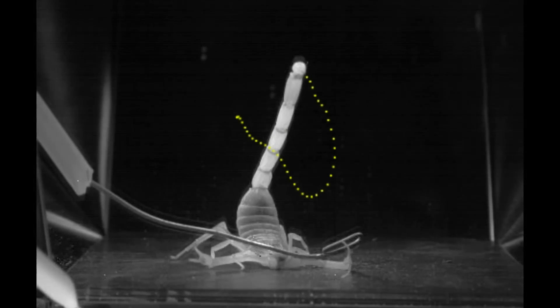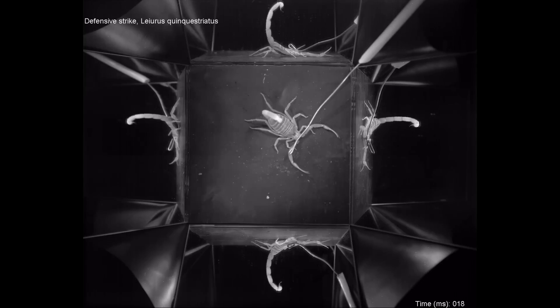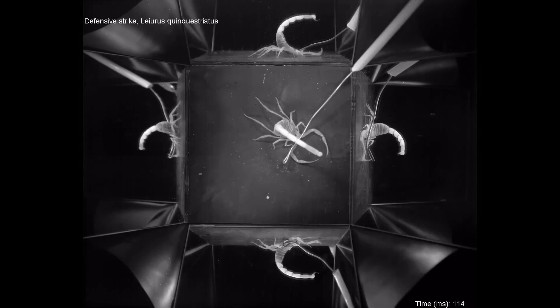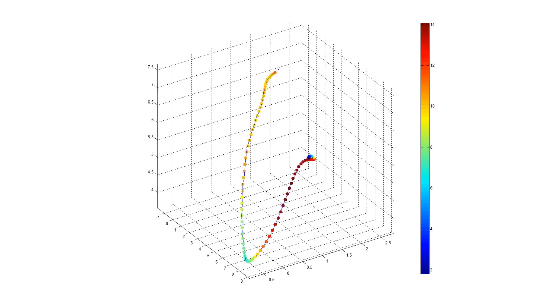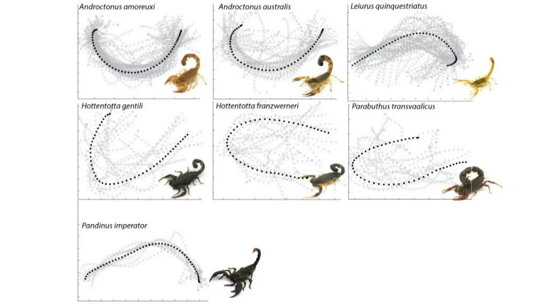The strike trajectory could then be traced from the video. By tracing the stinger from several different viewpoints, the strike trajectory could be reconstructed in 3D. These trajectories were found to be different in shape, speed, size and duration between species.